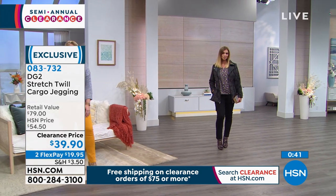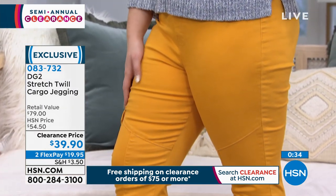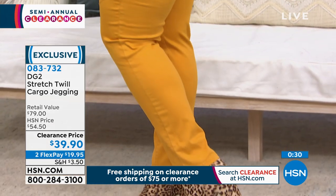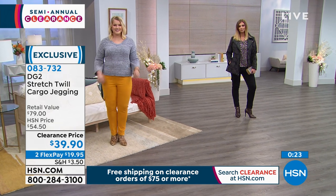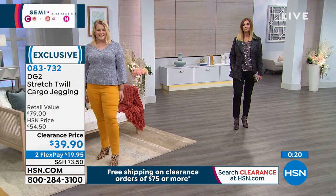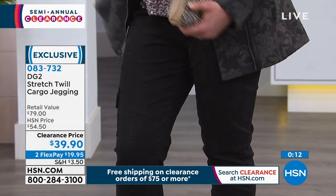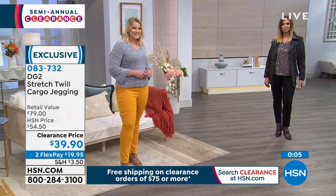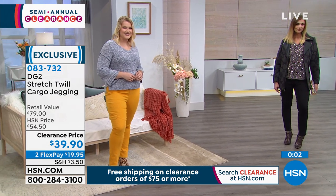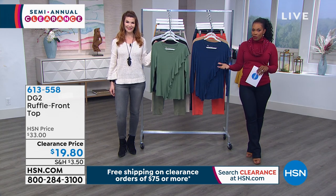It also fits well in the rest of the leg. Pick these up on flex pay — $19.95. You can get as many colors as you like. If you've never tried a cargo or utility pant look and you're not sure, we'll send them to you — if they're not right, send them back, no questions asked. Welcome to HSN's semi-annual clearance sale; today is the last day for free shipping on $75 or more in clearance.